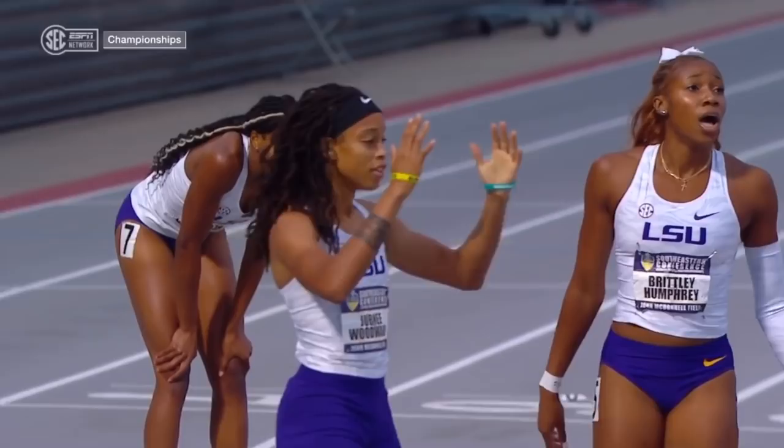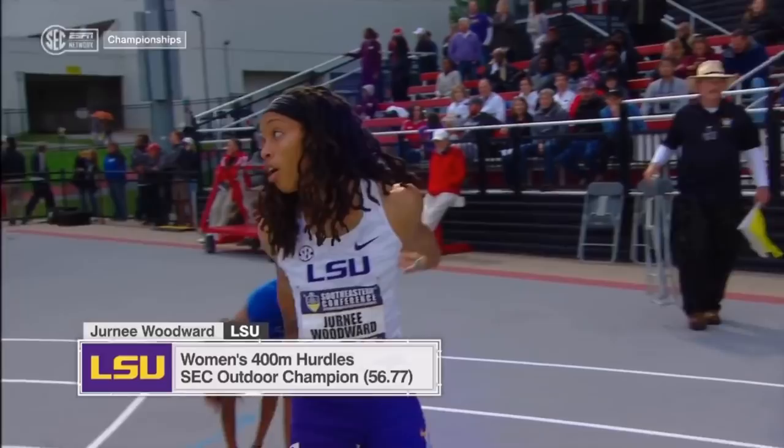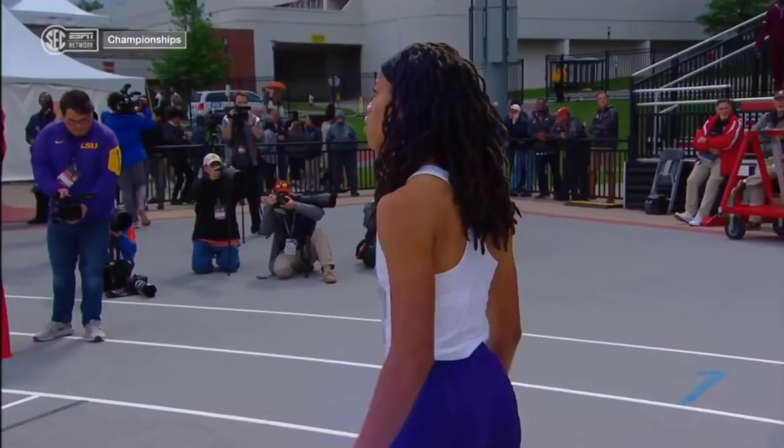Woodward 56.77 — that is a new lifetime best for her. Just like A&M did in the men's race, but they were 1-2-6-7. Here LSU is 1-2-3. Also a lifetime best for Brittley Humphrey.